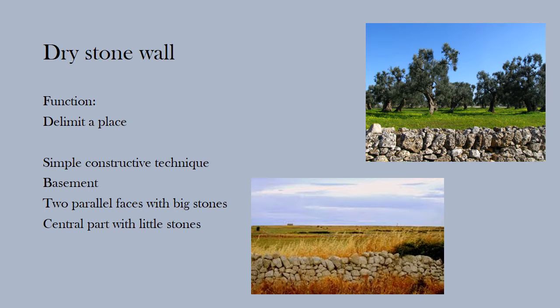The dry stone wall has been the first human construction used to build shelter as well as delimit a place. Its constructive technique is simple: when the base of the rock is found, you can start building the first level, which is composed of two parallel lines of big rocks where others will be added on top. The central part will be stuffed with thinner material.